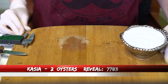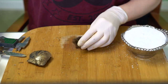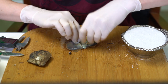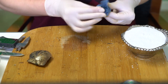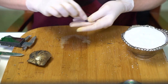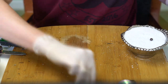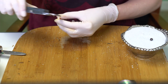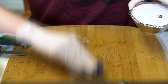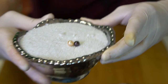Next reveal is for Cassia, order 7783. We're opening two oysters. First is a chromy dark with a copper or purple tone at 7.13. Second is a light peachy gold at 7.41. Beautiful — congratulations!